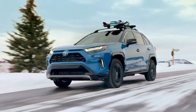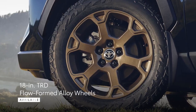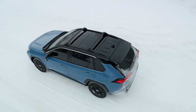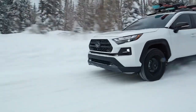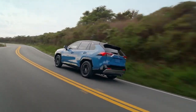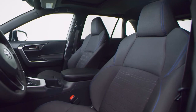Let's kick things off with the aesthetics. The 2024 RAV4 Hybrid boasts a sleek and modern design that seamlessly blends urban sophistication with rugged appeal. From the bold front grille to the dynamic lines around the body, Toyota has nailed the balance between style and functionality.